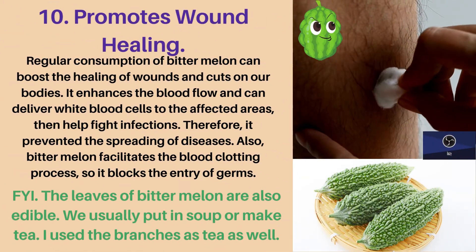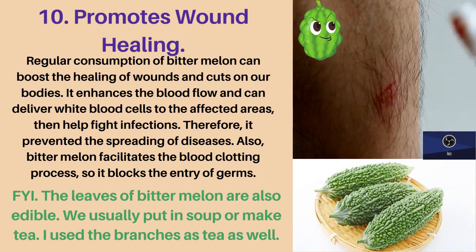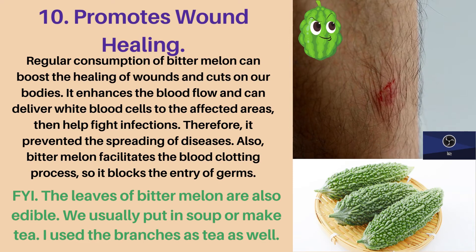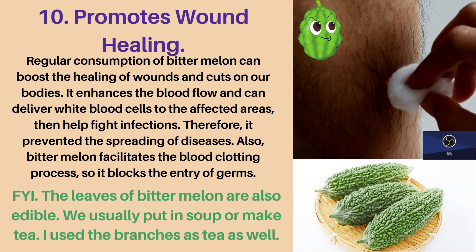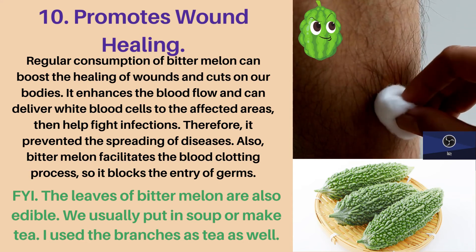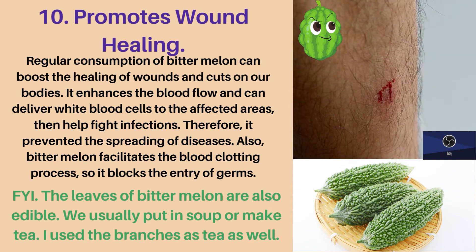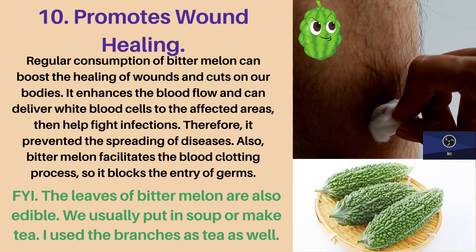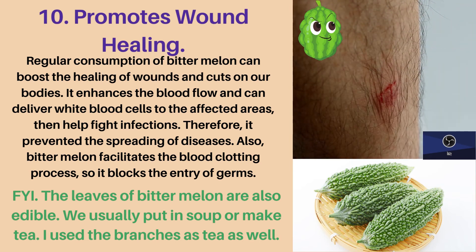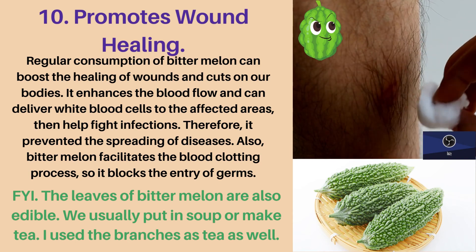Tenth health benefit: promotes wound healing. Regular consumption of bitter melon can boost the healing of wounds and cuts on our bodies. It enhances blood flow and can deliver white blood cells to the affected areas, helping fight infections, and therefore preventing the spreading of diseases. Also, bitter melon facilitates the blood clotting process, so it blocks the entry of germs. The leaves of bitter melon are also edible — we usually put them in soup or make tea.